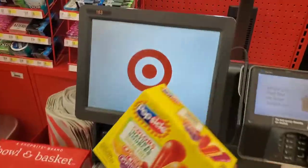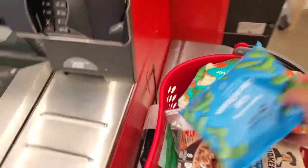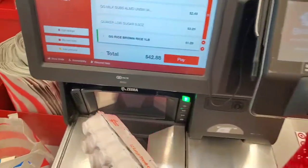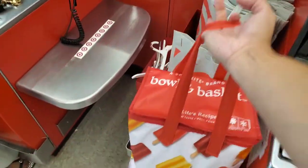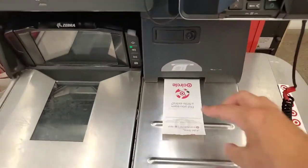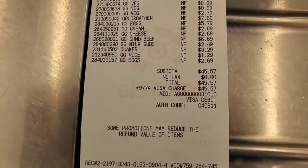We're by the self-checkout counter now. I'm going to slowly start scanning all my items. It's pretty busy up in here, but I'm going to start taking everything and scanning it. Okay guys, this is the last of it — the eggs. I just finished scanning and got everything bagged up and ready to go. Let's see what the total is. Look at that — $45.57. Check it out guys, under $50 for an entire weekly haul. $45.57. Just got back from Target.